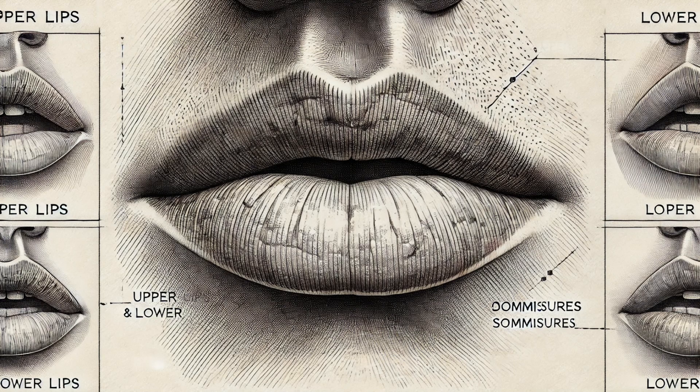The commissures are the corners of our mouths where the upper and lower lips meet. These small but significant areas are crucial for our ability to form expressions and articulate speech. They help to seal the mouth, preventing dribble while speaking or eating. Ever noticed how a slight smile can be so different from a wide grin? That's the commissures at work, subtly changing the shape of our mouth.